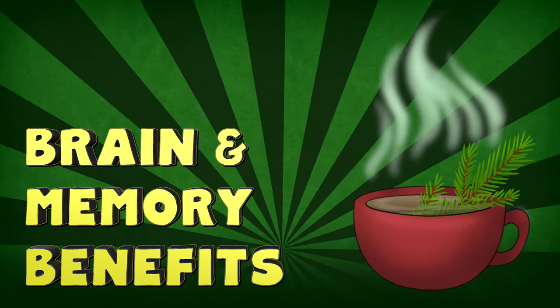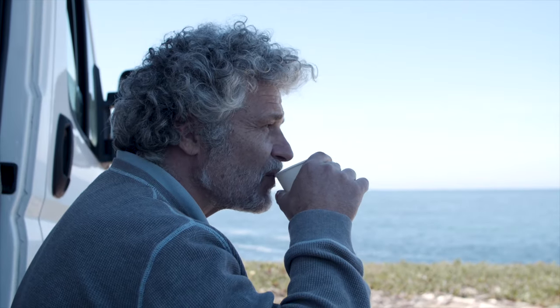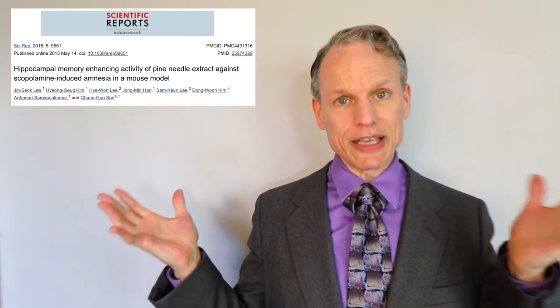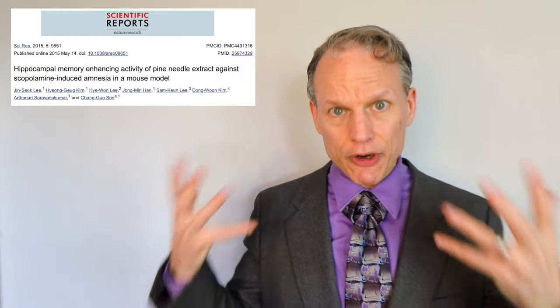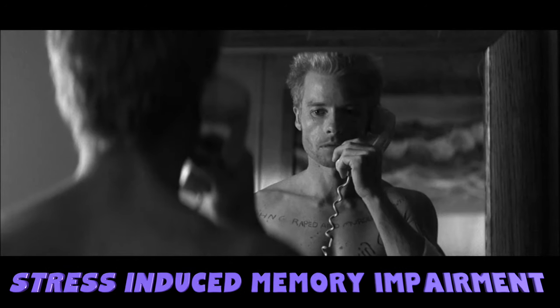Brain and memory benefits. Pine needle tea can help clear out brain fog that affects many people. One of the reasons that monks and priests from all different regions of the world have drunk pine needle tea for centuries is because it's supposed to help your mental clarity and allow your mind and body to relax. The antioxidants and vitamins in pine needle tea have also been shown to help with brain function and health, keeping your brain healthier longer. A 2015 study helped reverse memory impairment in mice, and a 2017 study showed that pine needles helped with stress-induced memory impairment as well.